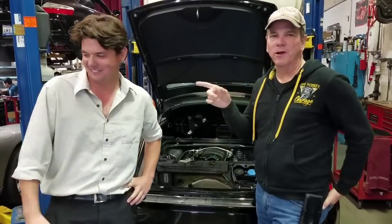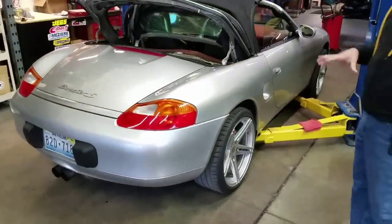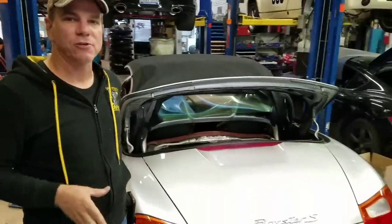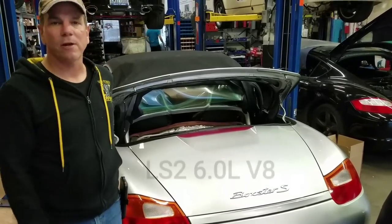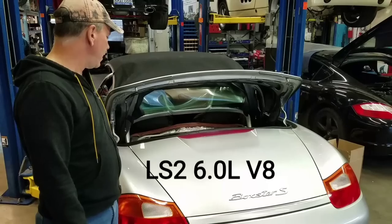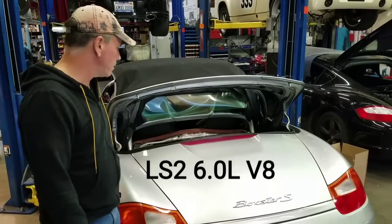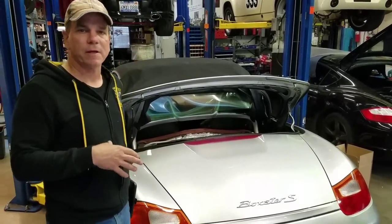All right, we're going to my daily driver - don't laugh, it is a Boxster. The reason I chose the Boxster is primarily because it was really cheap. It's the Boxster S - I've actually had this car for about five or six years now and I beat the holy snot out of it. It has an LS2 in it because it was really cheap. It has the Boxster S transaxle and it's been beaten up, flogged, played with. I do track events with it.